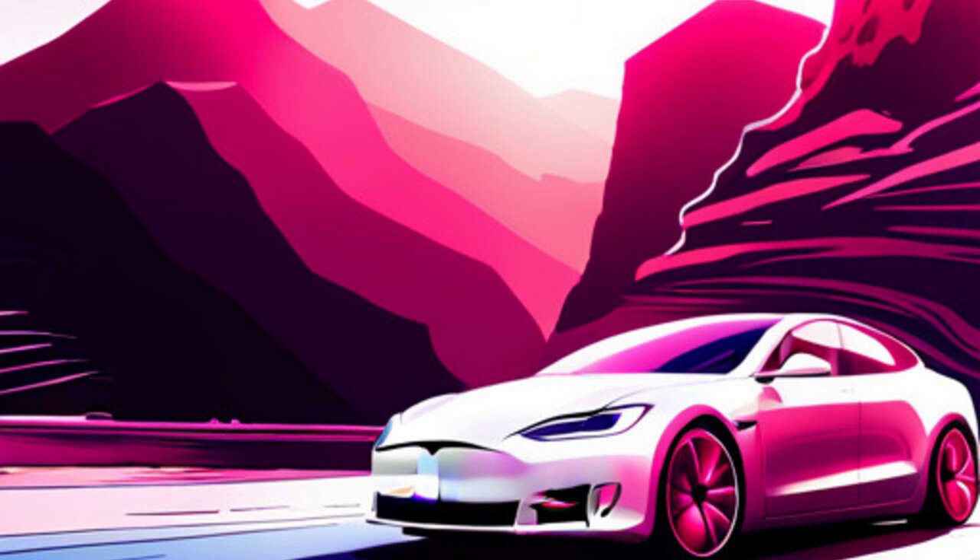How long does it take for a Tesla Model S to go from 0 to 60 miles per hour? Answer: The Tesla Model S can go from 0 to 60 miles per hour in just 2.3 seconds.